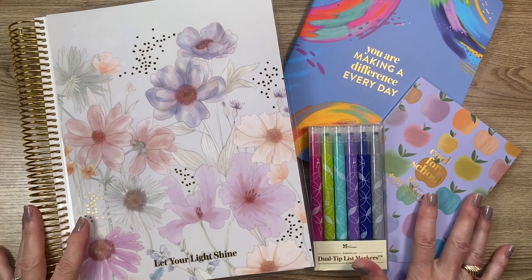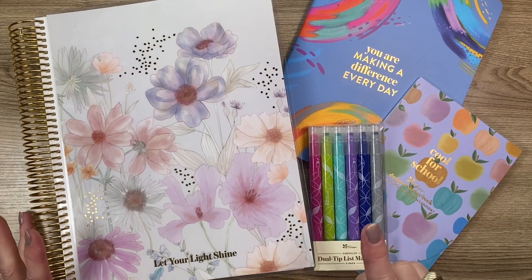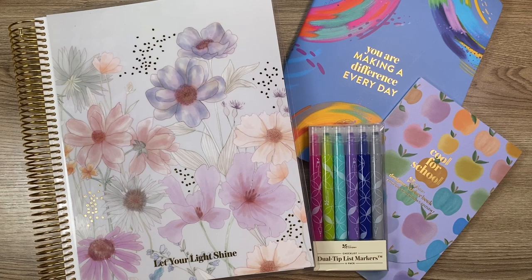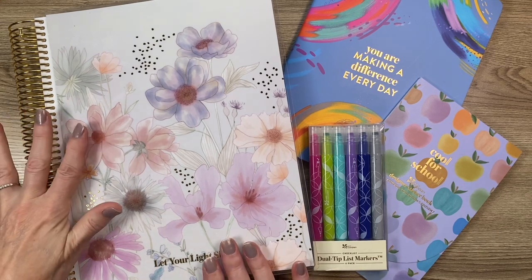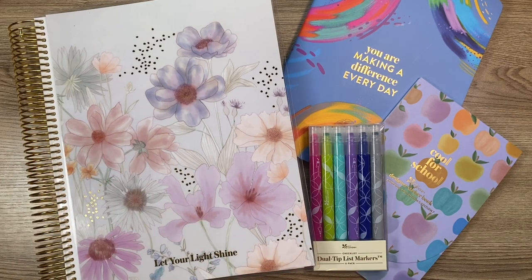I have so many different things to share — I hope this is not going to be a really lengthy video, but it could be. We're going to get started, and I'll begin with sharing some things that go along with this planner.